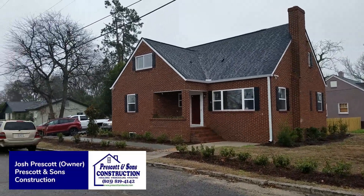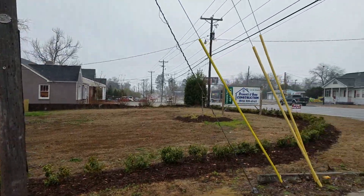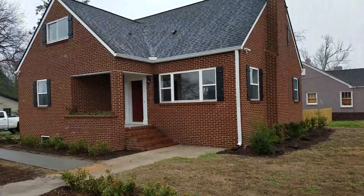I'm Josh from Prescott & Sons. It's Thursday morning and we've got snow flurries coming down. This is our Edgefield Road project. You've probably seen this sign a thousand times, but this is a commercial property that is available. If you're interested in it, please give us a call.